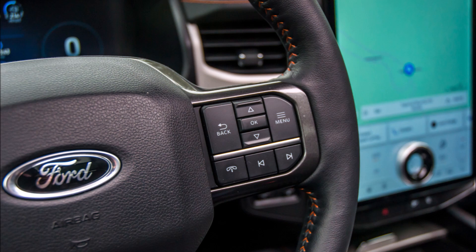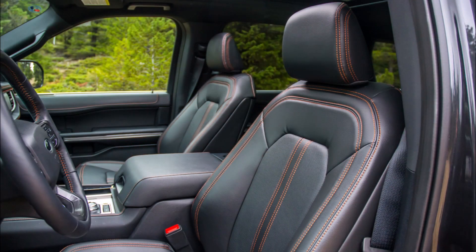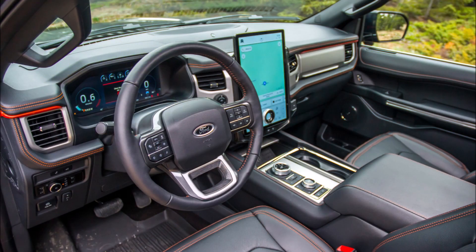The least expensive option in this segment is the Chevy Suburban, with a rugged Z71 model costing only $67,195. But enough with the comparisons — Ford has positioned the Expedition as the off-roader's pick, which is why we're here.